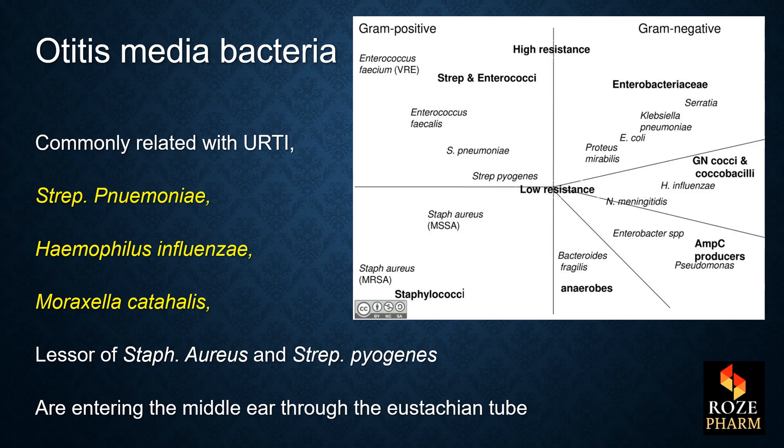As you can see, the pathogens are related with upper respiratory tract infection, such as Streptococcus pneumoniae, H. influenzae, Moraxella catarrhalis, and Staphylococcus aureus and Streptococcus pyogenes are lesser. They are entering the middle ear through the eustachian tube from upper respiratory tract infection.